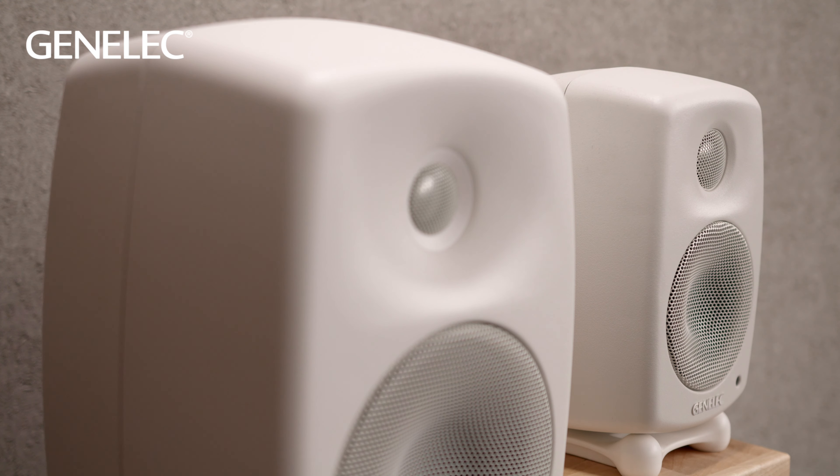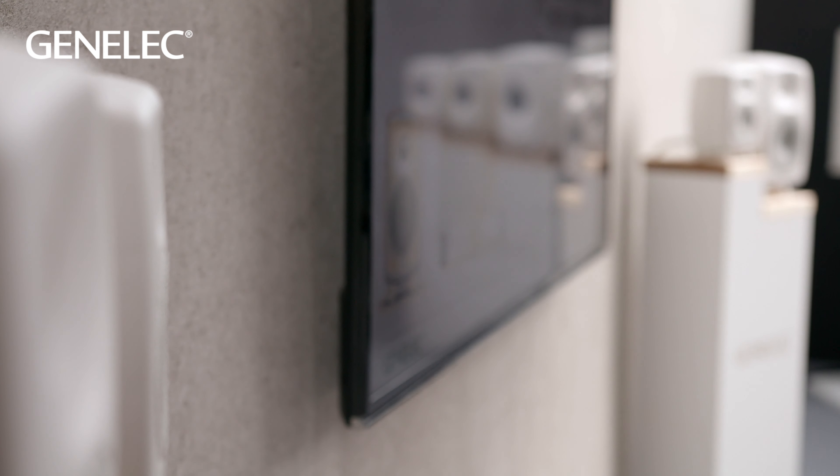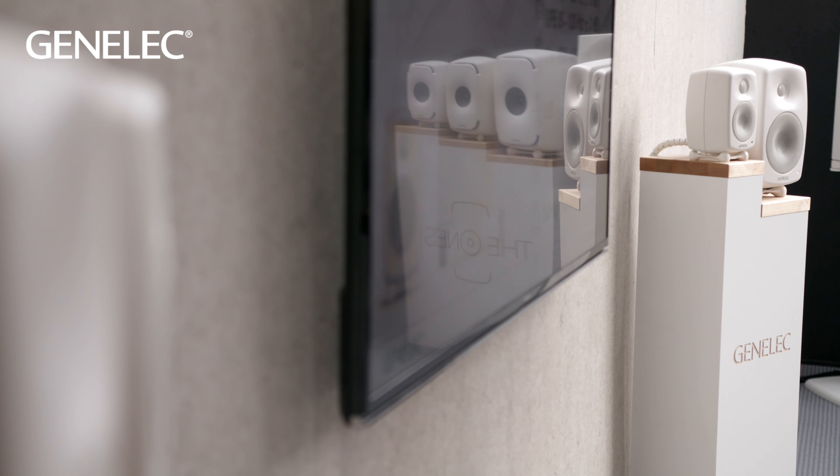Hi, it's Howard from Genelec here at High End Munich, and here we're showcasing for the first time our new updated F series subwoofers. These units feature improved connectivity, upgraded internal technical design, and an extended feature set as well.